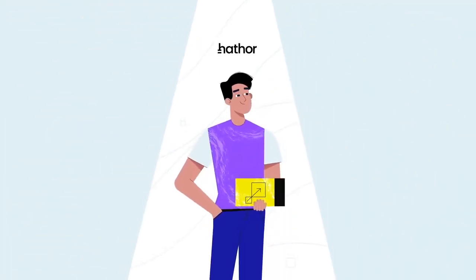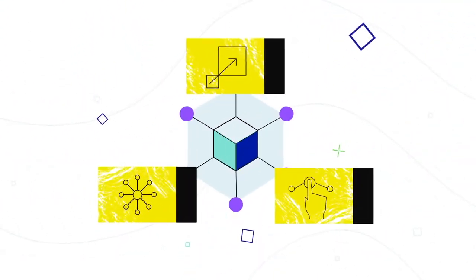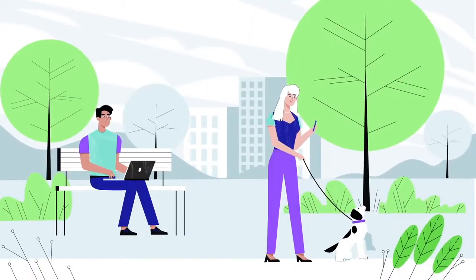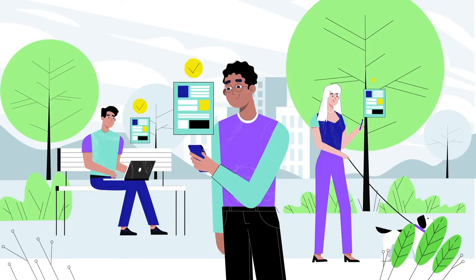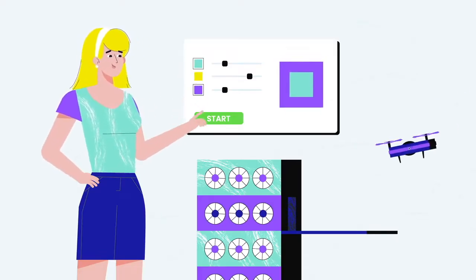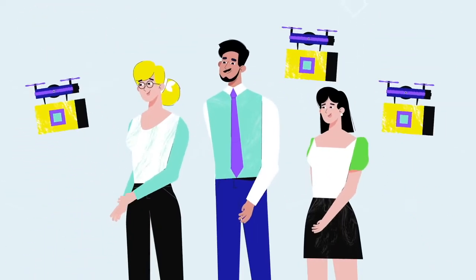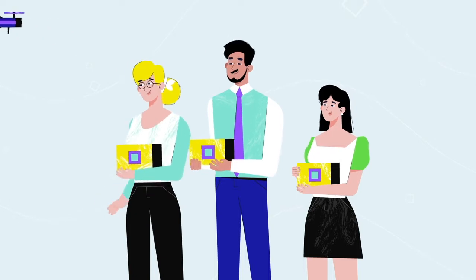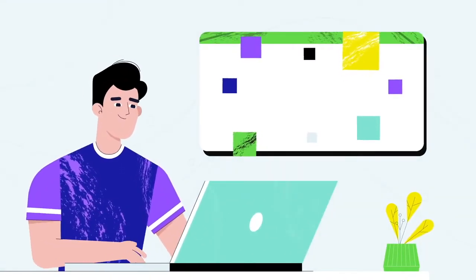What exactly is Hathor Network? It's a proof of work blockchain network that is designed for lightweight financial transactions and contracts. Hathor also aims to reduce complexity by eliminating transaction fees and providing built-in atomic swaps and so-called nano contracts. Hathor's value proposition is more modest in nature, promising only to deliver better scalability than Bitcoin and to improve accessibility over Ethereum.